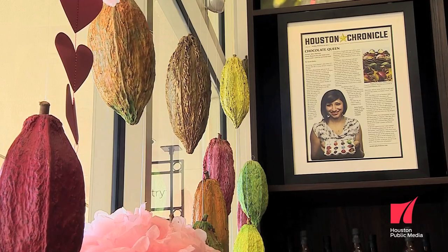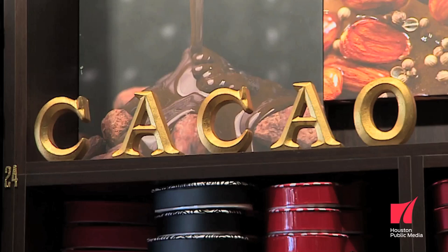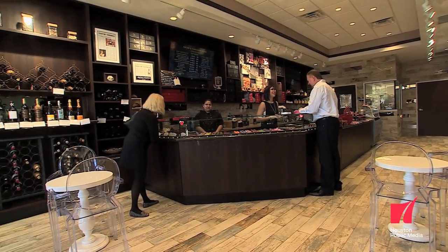Cacao is the fruit that chocolate comes from. Ironically, English is the only language that turned cacao into cocoa, so very few people actually make the connection between cacao and cocoa — but it's essentially the same thing.